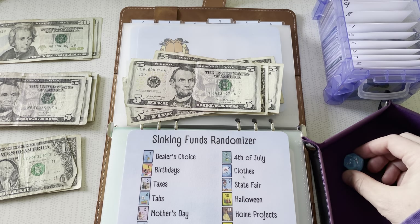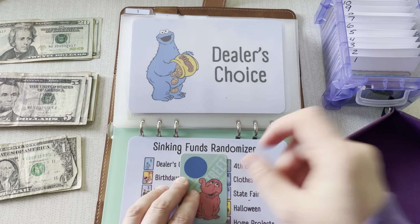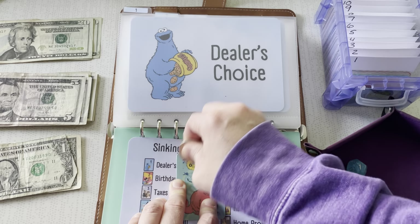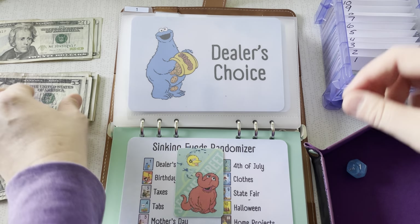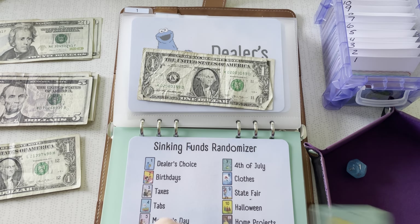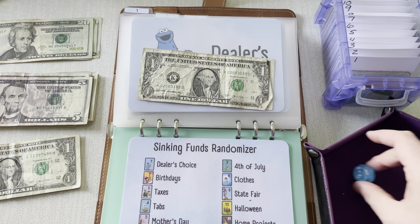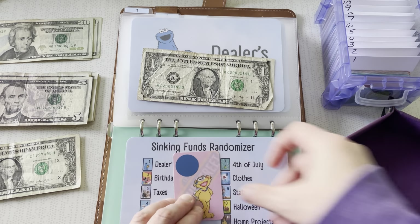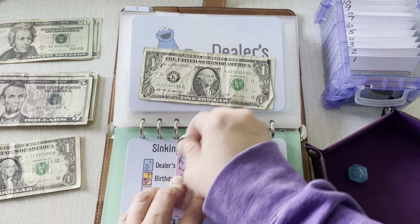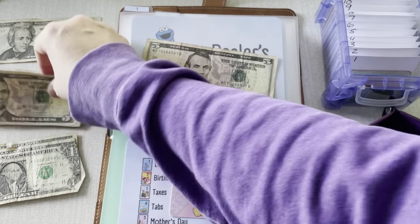That was 1 — oh, that's dealer's choice! So this one's unique because I get to pick where the money goes. I think I'm just going to put the money there and when I need it, I can grab it — almost like a miscellaneous fund. $6. We've got it again, and this one was Sesame Street. $9 — so let's give it two fives. $5 and $10.